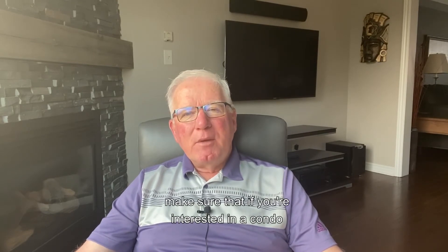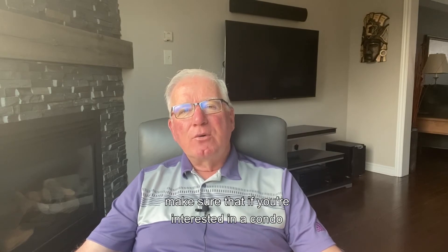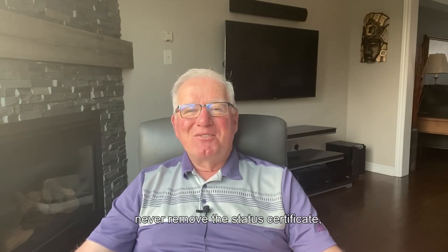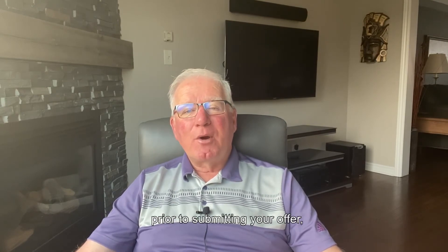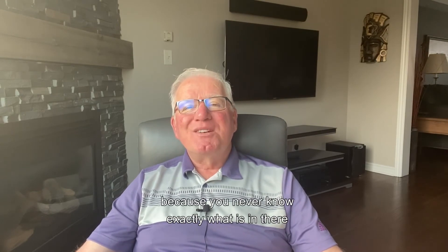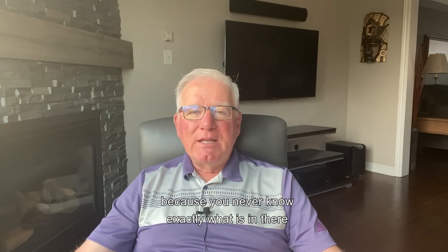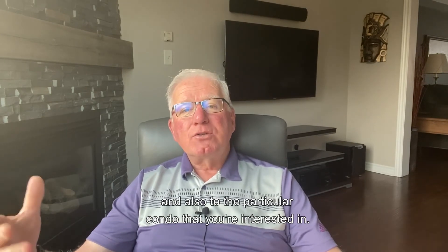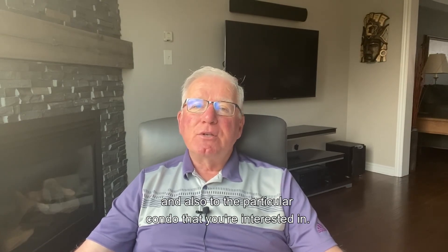So just be aware of that. Make sure that if you're interested in a condo and you are in competition, never remove the status certificate condition unless you can get your hands on a recent one prior to submitting your offer, because you never know exactly what is in there — related to the whole condo and also to the particular unit you're interested in.